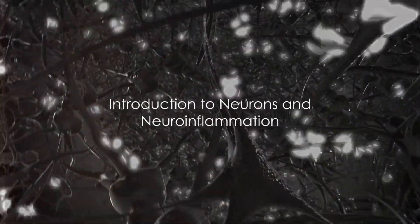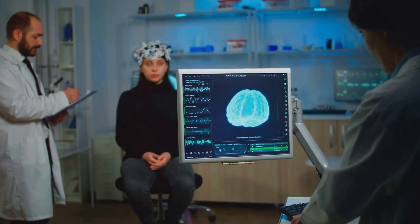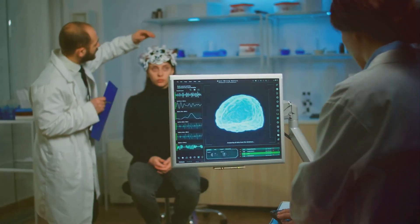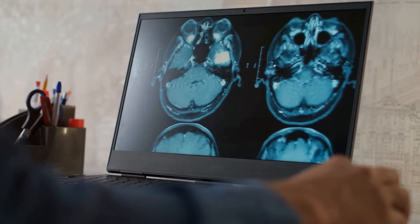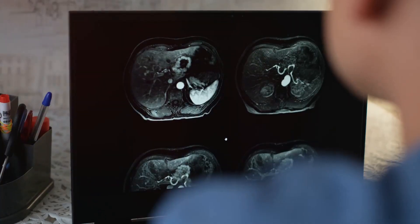Have you ever wondered how a single thought can rattle your entire body, or how a certain smell can trigger a cascade of memories? This is the marvelous work of neurons, the building blocks of our nervous system, transmitting information throughout our body. But what happens when these neurons encounter inflammation, a process known as neuroinflammation, which often results from infections or injuries?